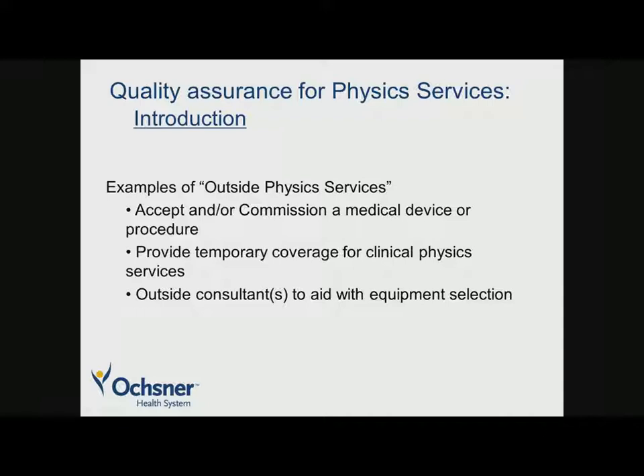What are some types of physics services we might be considering for quality assurance? Some examples include the acceptance or commissioning of a new medical device — a LINAC or an HDR unit — or perhaps developing a special procedure in your clinic where you'd like someone with more expertise to come in and help, or you have that expertise and would like to provide that service for someone else. That's a primary example in radiation oncology.